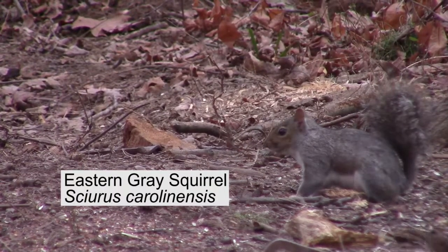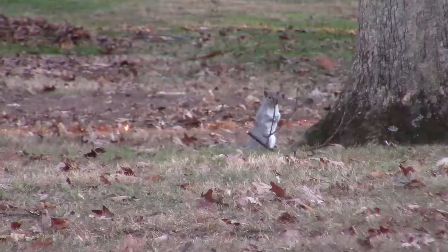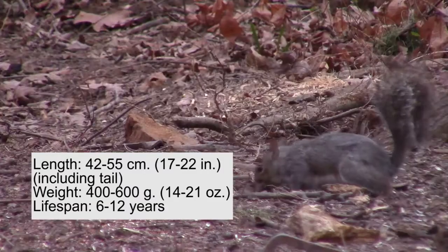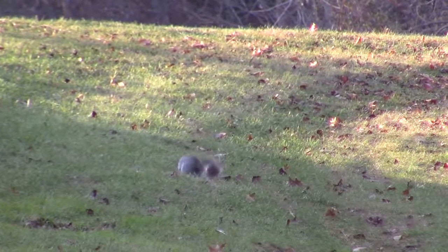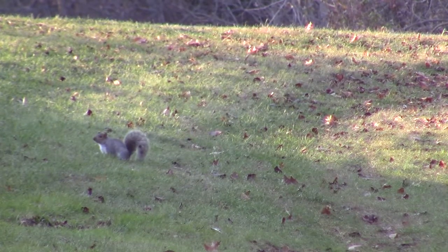This is the Eastern Grey Squirrel, or Sciurus carolinensis, a small arboreal rodent species that can reach up to 22 inches in length and live for 6 to 12 years in the wild. This species is native to the eastern and midwestern United States, but they have been introduced to the western US and to Britain.